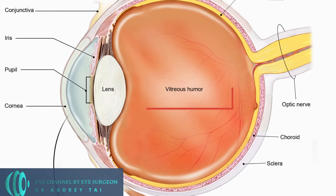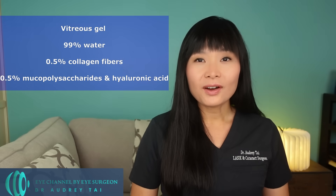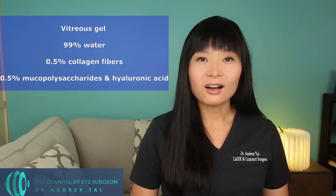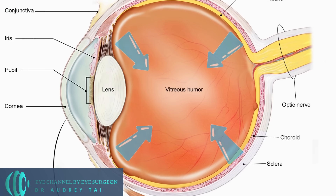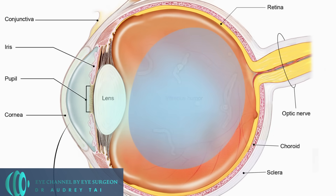So what are floaters? Floaters are basically clumps of collagen fibers formed in the gel-like material called vitreous gel, which fills the cavity in our eyes. Vitreous gel is composed of 99% water, 0.5% collagen fibers, and the remaining 0.5% is mucopolysaccharides and hyaluronic acid. Vitreous gel is usually clear and transparent. However, due to aging or mechanical factors such as trauma to the eyes, vitreous gel can undergo a process called syneresis, which is a contraction of a gel accompanied by the separation of liquids from the gel. As the volume of the vitreous gel shrinks, the collagen fibers embedded in it break and form free-floating clumps of collagen, known as floaters.